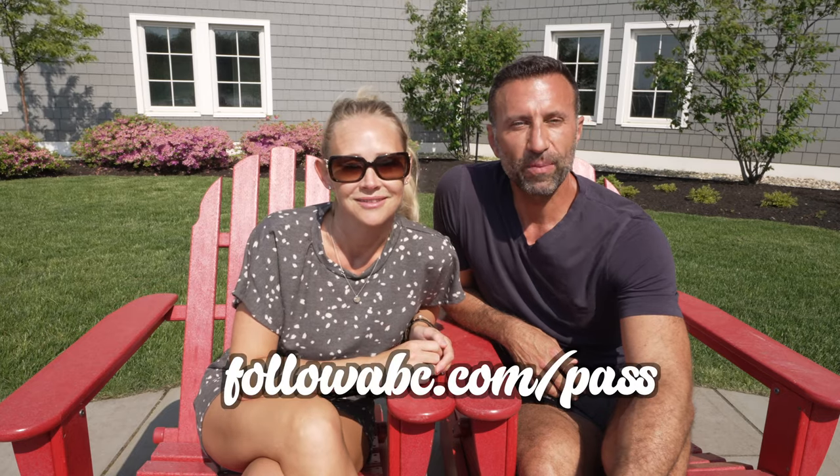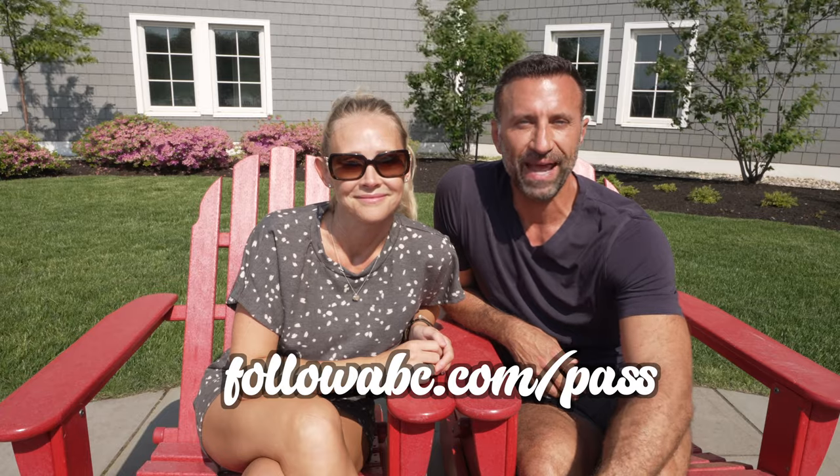Make sure to subscribe, like, hit that notification button, comment below, ask us anything. We love talking about travel and we would love for you to follow us on all our journeys. If you want to learn more about Inspirado, go to followabc.com/pass.